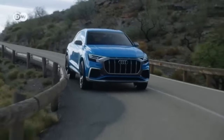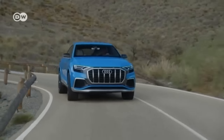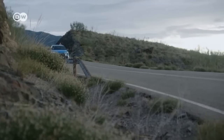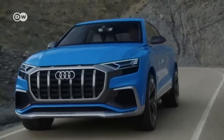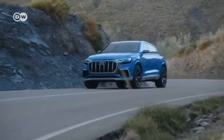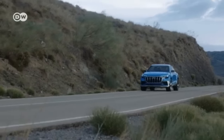Audi presents the Q8 concept car, a plug-in hybrid. A 3-liter turbocharged fuel stratified injection engine teams up with an electric motor to generate 330 kilowatts and 700 newton meters of torque. The Q8 is based on the new Q7's platform. Audi says the Q8 burns 2.3 liters per 100 kilometers. The concept car is the basis for a model slated to roll off the assembly lines in 2018.